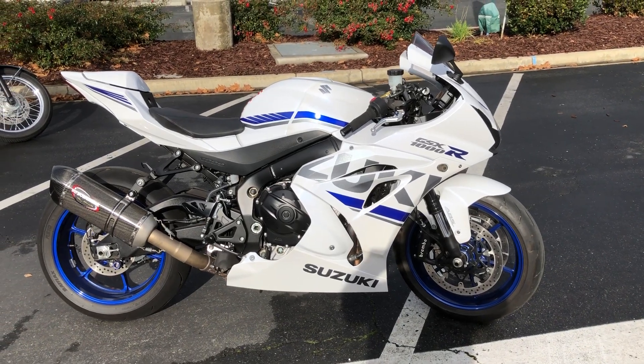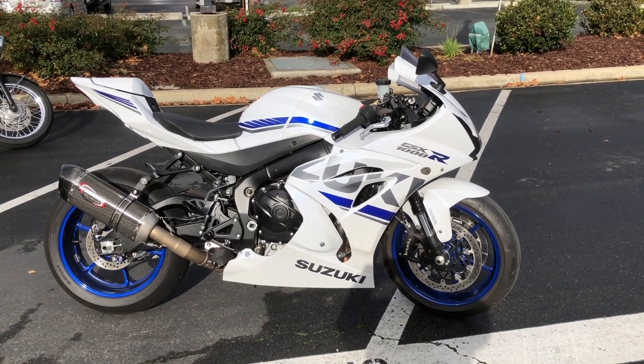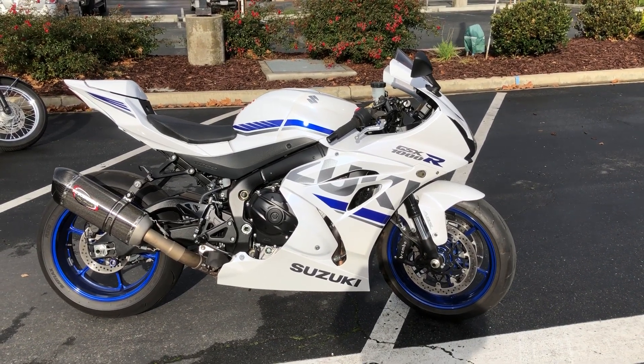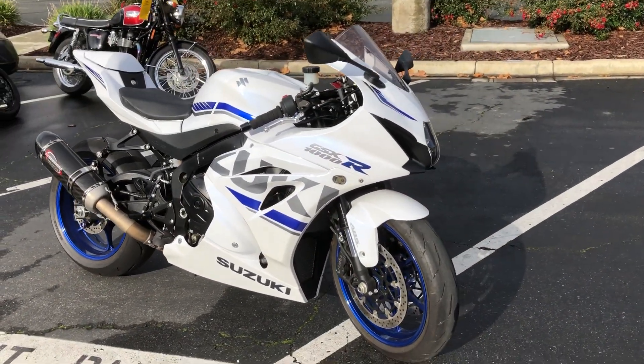Here we are at Contra Costa Power Sports at our new location, 1150 Concord. Today we have our 2018 GSXR 1000 Superbike. This is the ABS version — beautiful metallic white and blue.